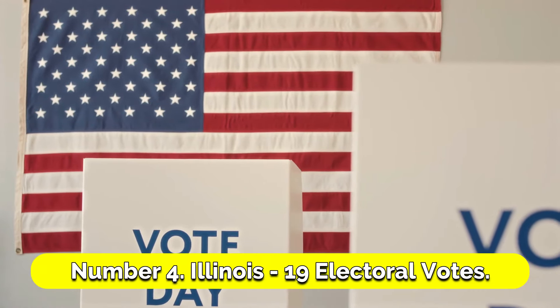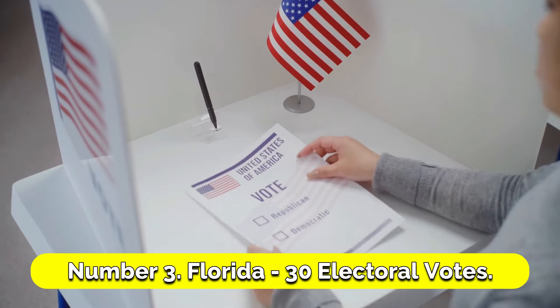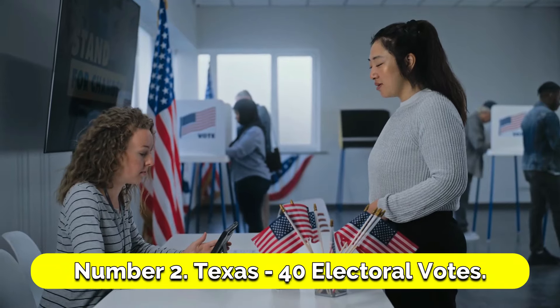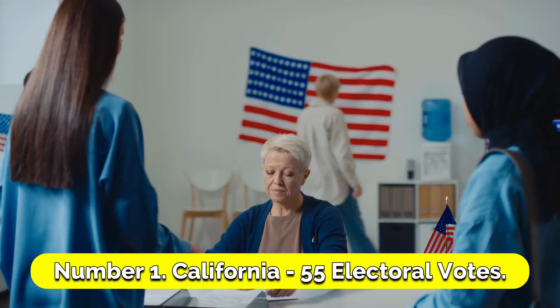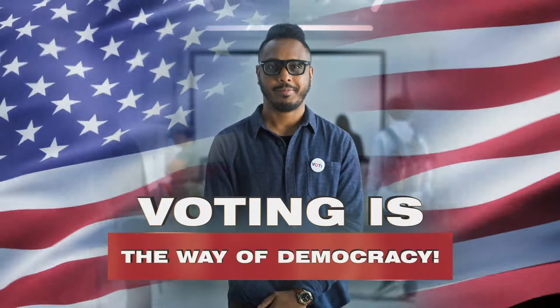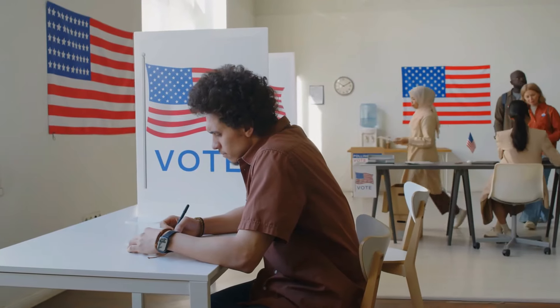Number 4: Illinois, 19 electoral votes. Number 3: Florida, 30 electoral votes. Number 2: Texas, 40 electoral votes. Number 1: California, 55 electoral votes.